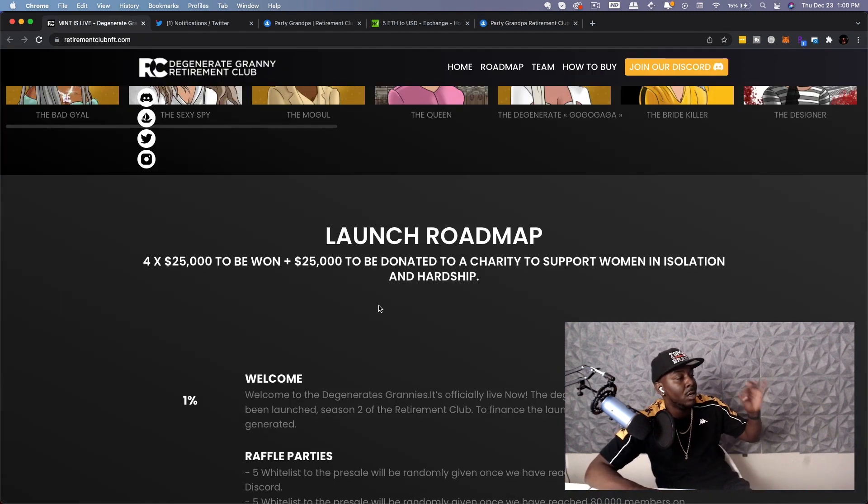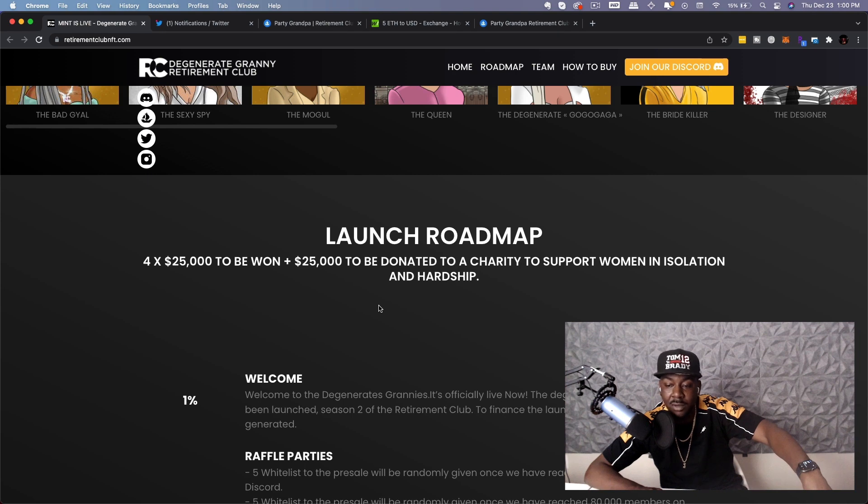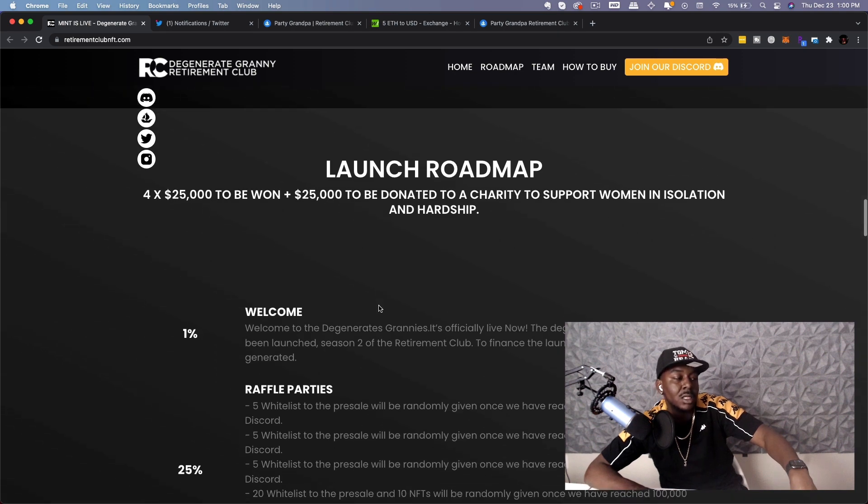Let's talk about this roadmap — the launch roadmap. For $25,000 to be won, plus $25,000 to be donated to a charity to support women in isolation and hardship. Remember what I told you about other projects I covered with a charitable cause: if there's a charitable cause, you're more than likely looking at some growth in this community.